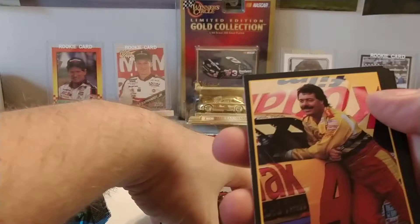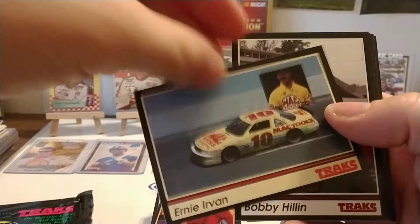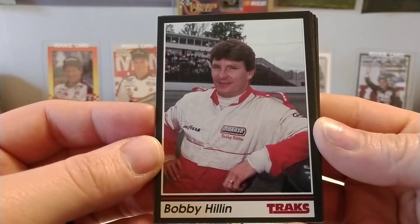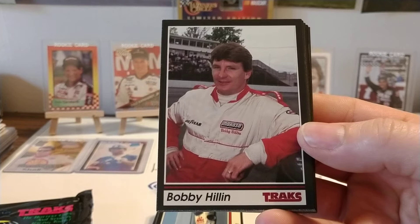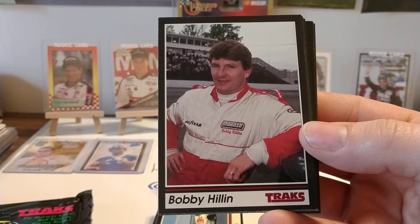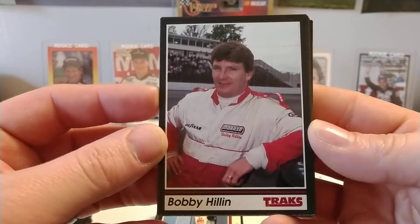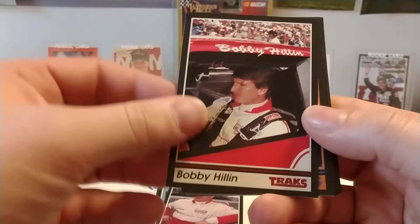Now we have Jimmy Finneger on the back side. Start with Ernie Irvin here — driver of the Kodak number four Chevrolet. Then we have another Ernie Irvin — that was his Bush Series team. We have Bobby Hillen, who in 1991 was bouncing around from team to team. He started the year running for Dick Moroso with the Moroso team. Then when they ran out of funding, he drove two races for Jimmy Means at Sears Point and Dover. When Kyle Petty got hurt at Talladega, he took over for Kyle every race until Kyle came back at Darlington in the fall. Then Bobby was basically left without a ride.